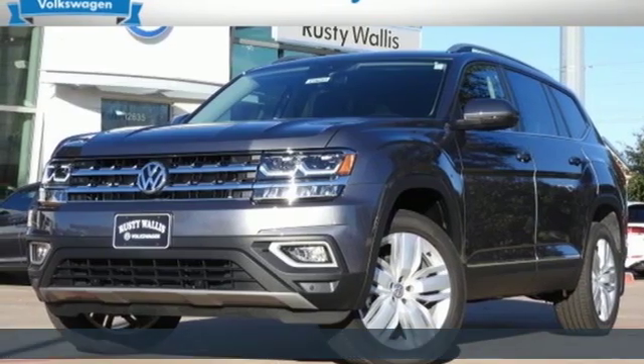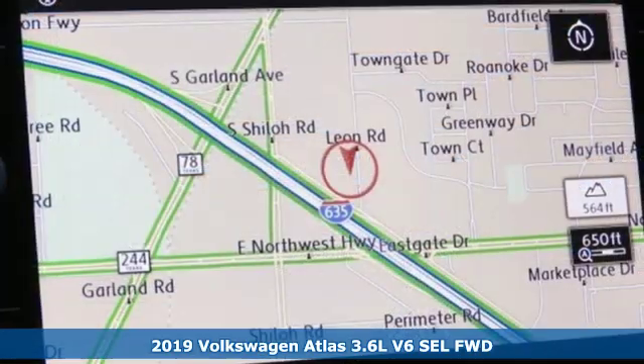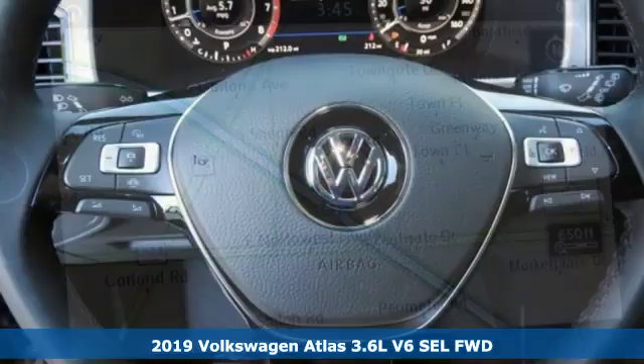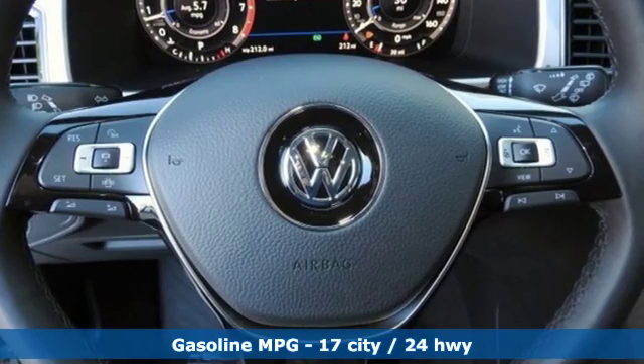It's a new 2019 Volkswagen Atlas. Daily commutes or weekend getaways, it's all epic in an Atlas. It's equipped for all your driving needs and wants.